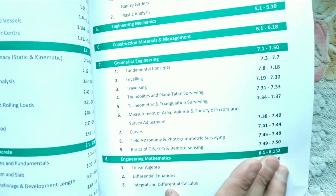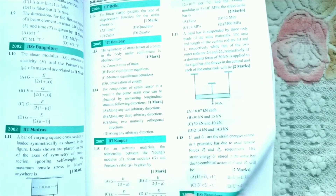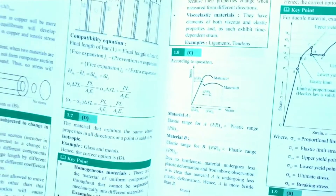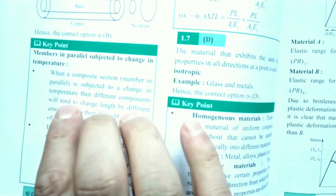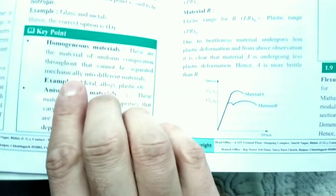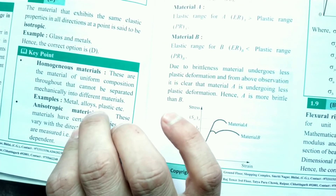In Civil Engineering, the first chapter is Strength of Materials - covering properties of metals, stress and strength. You will get questions and the solution will be at the end of the topic. Here you will get answers. The key points are important. For example, question 1.7 - the correct option is D.